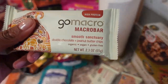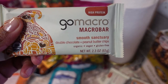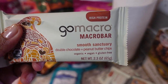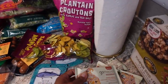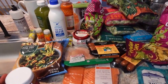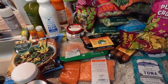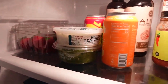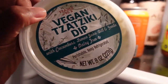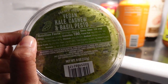I also got two of the garlic herb chicken sausage. I've been having the plantain croutons with my salads lately, so I got two packs of those — they're gluten-free and vegan. I got plantain chips as a snack, two packets of wild skipjack tuna, and some pumpkin seed and flax granola that I've never tried before.